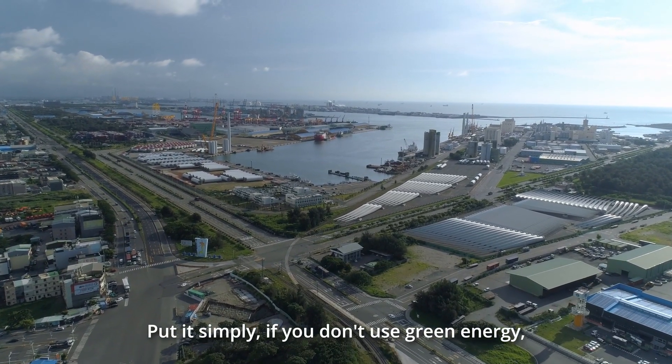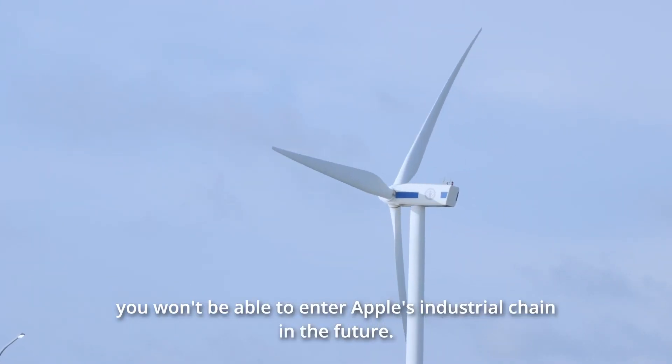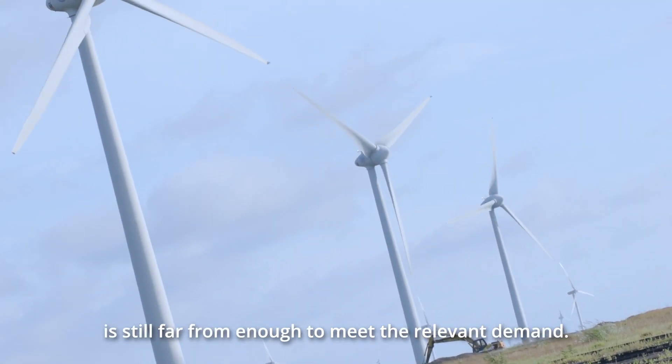Put it simply, if you don't use green energy, you won't be able to enter Apple's supply chain in the future. However, Taiwan's current renewable energy generation capacity is still far from enough to meet the relevant demand.